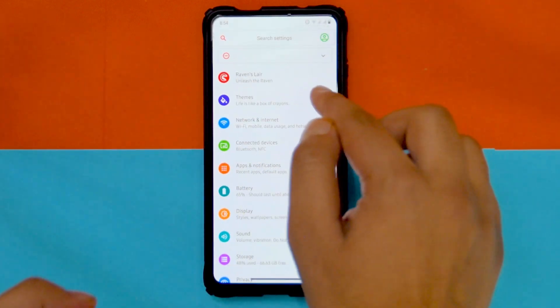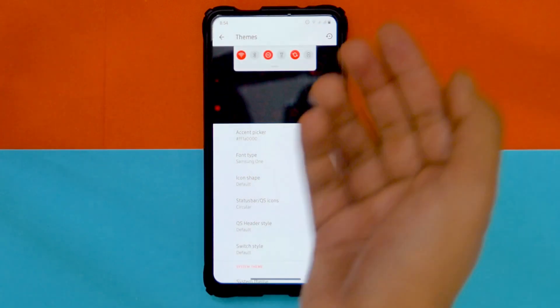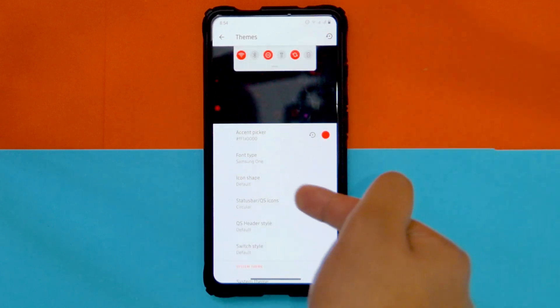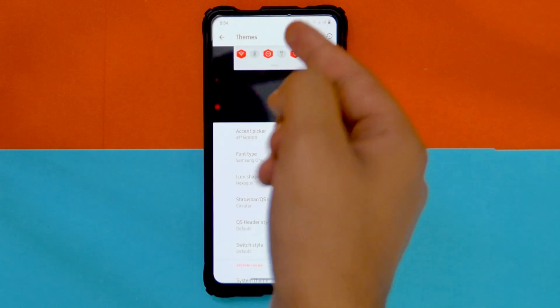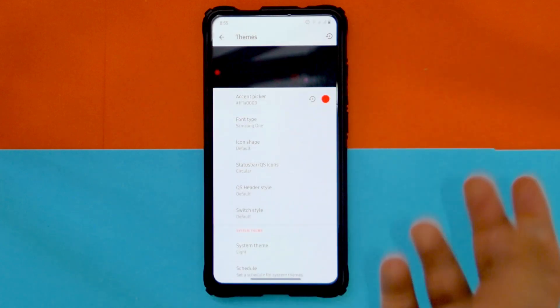Let me talk about the themes first. Once you open it, it's separate from the rest because it shows you live changes as you make them. For example, if I change the shape to hexagon, it's going to show me right away. That is a great little addition in Corvius ROM, though it was there previously too.